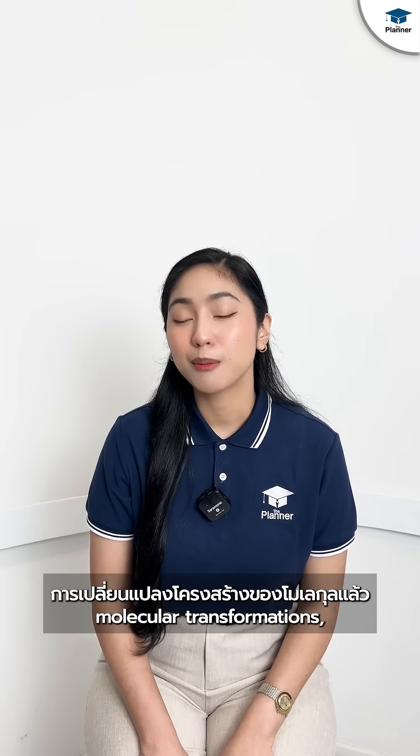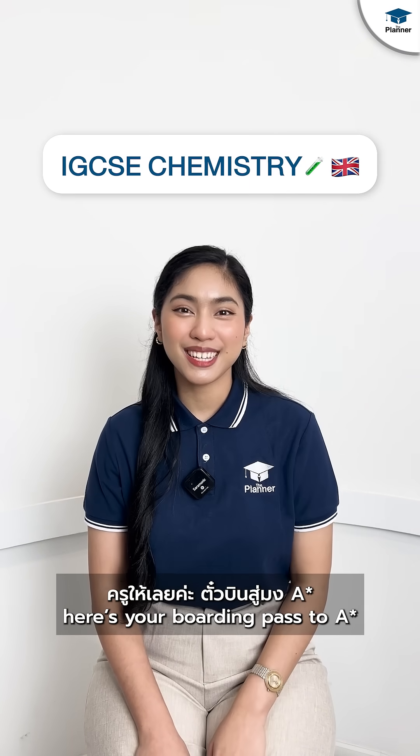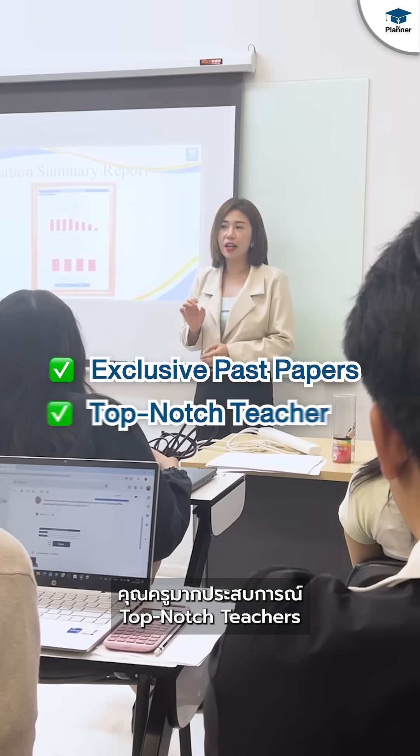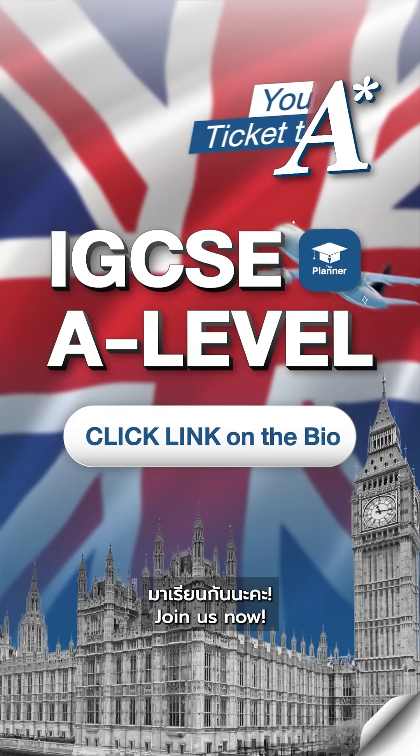So now you understand molecular transformation. Here's your boarding pass to A-Star and IGCSE Chemistry — exclusive pass, paper, top-notch teachers, personalized schedule. Join us now!